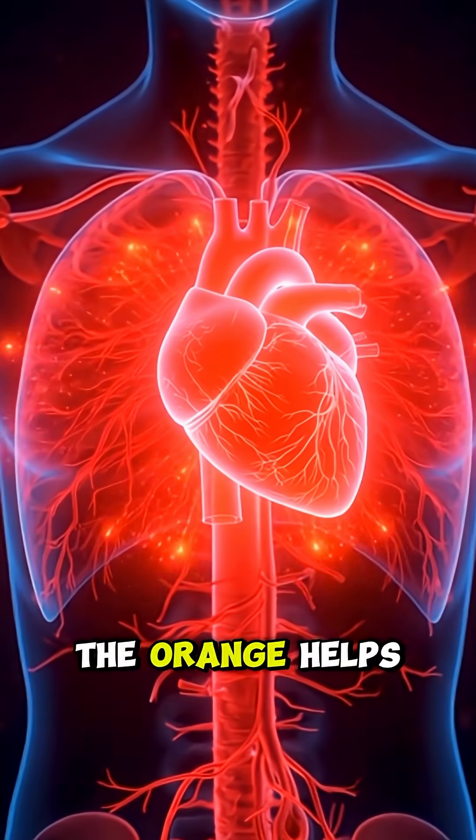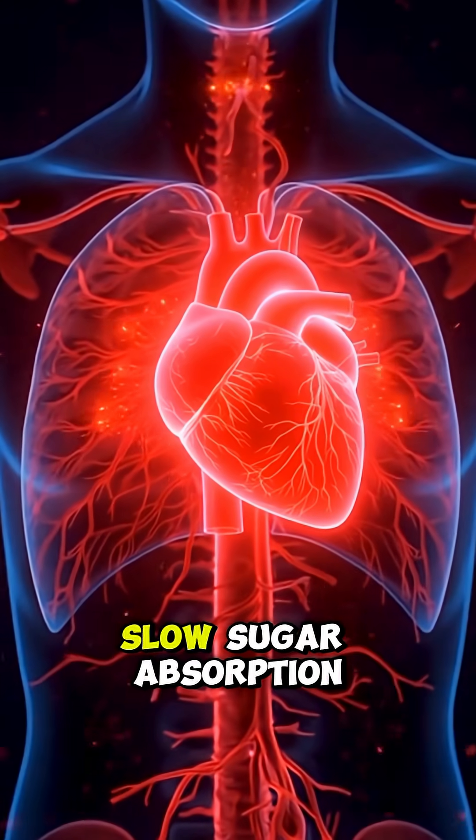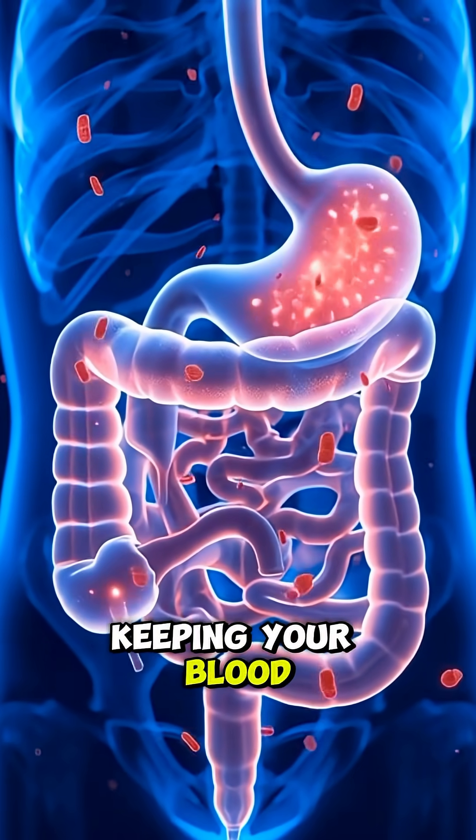The hesperidin from the orange helps relax blood vessels, boosting heart health. Its soluble fiber slows sugar absorption, keeping your blood sugar stable.